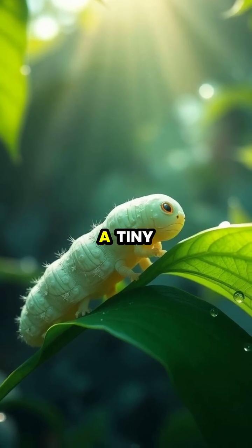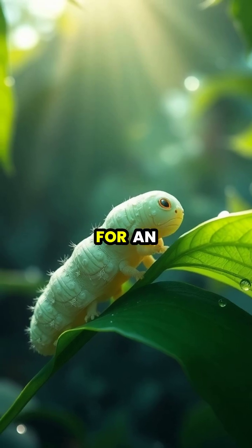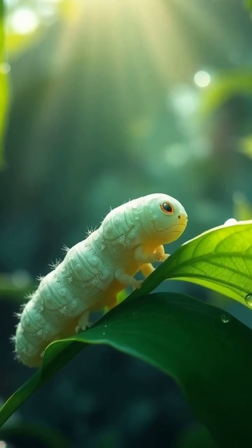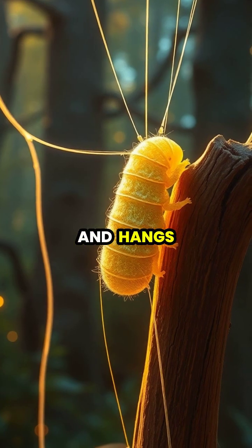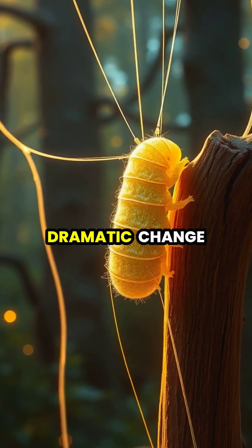The journey of metamorphosis begins with a tiny caterpillar, constantly eating and growing as it prepares for an incredible transformation. When ready, the caterpillar finds a safe place and hangs upside down, securing itself with silk threads to begin its dramatic change.